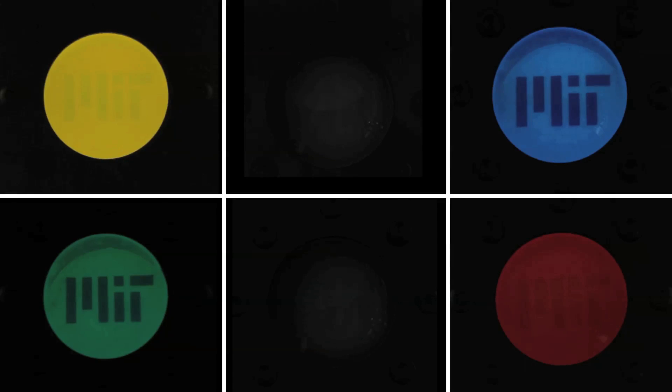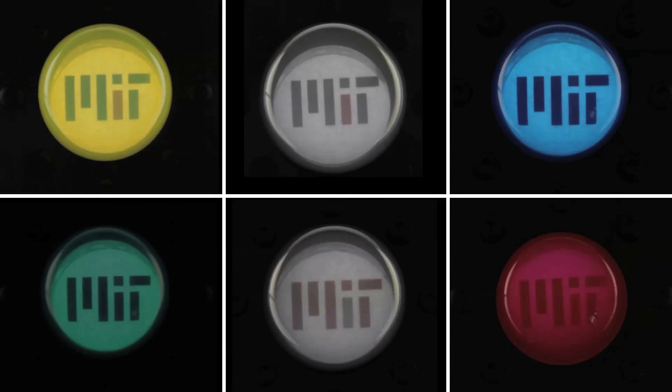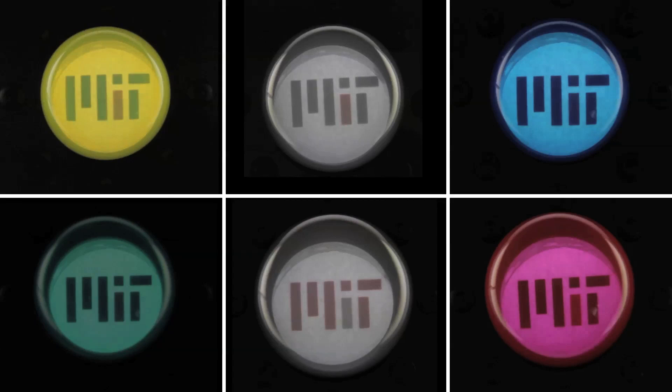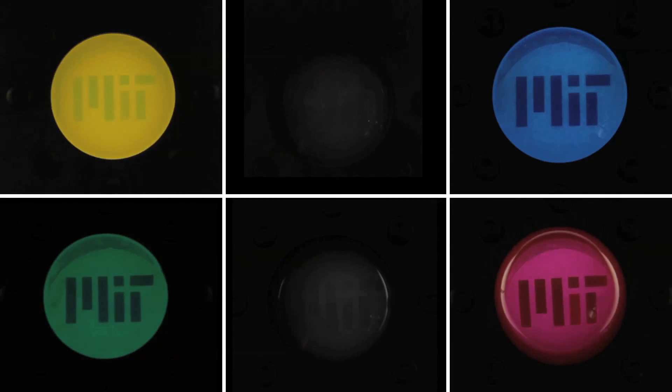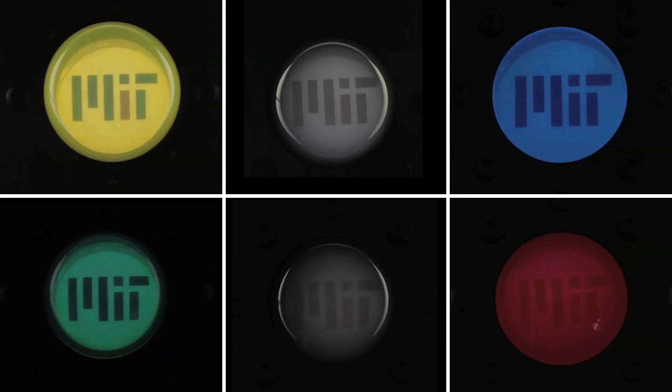The researchers say their experimental polymer structure and their predictive understanding of it may be used in the design of cheaper materials for smart windows, which are surfaces that automatically adjust the amount of incoming light.